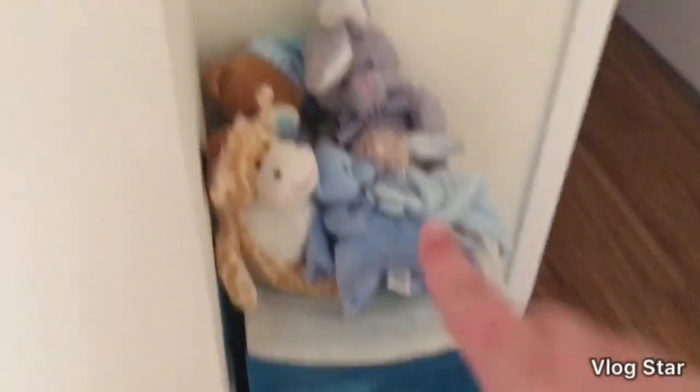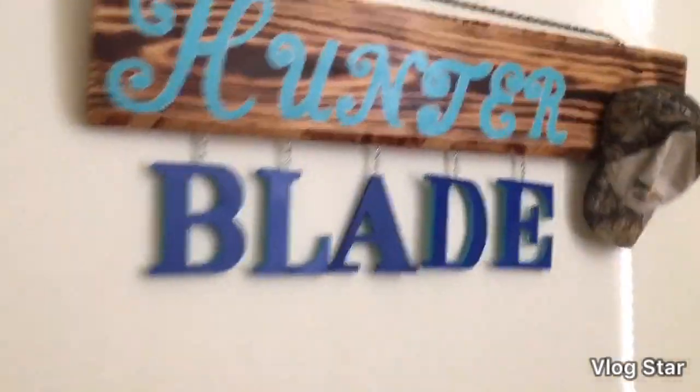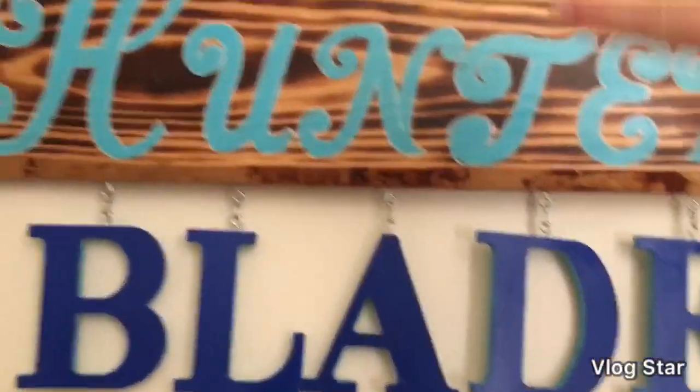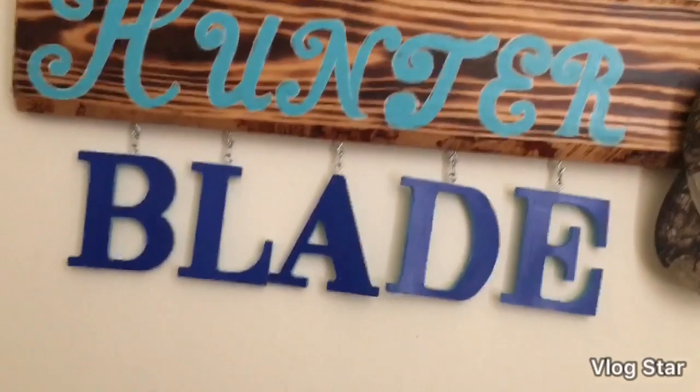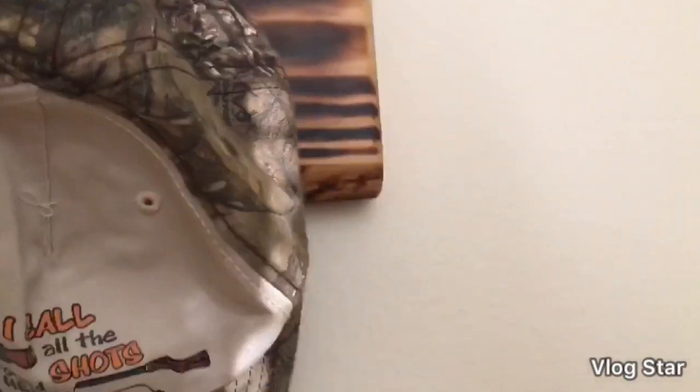There are some little stuffed animals and stuff over here. This is a sign someone made for me for my baby shower, and these are reversible so you can have either side color. This is a little hat that is on a little hook here.